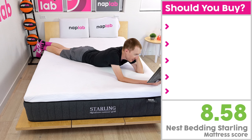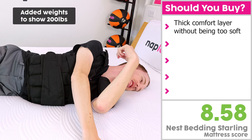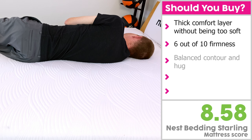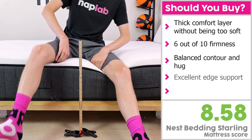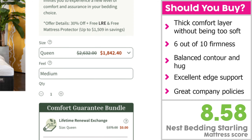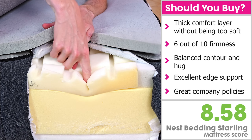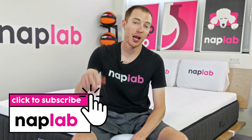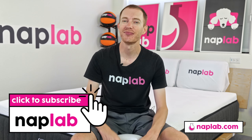I would recommend the Nest Bedding Starling for sleepers looking for a thick comfort layer without an overly plush feel. The mattress utilizes a thick 5.25-inch high-quality comfort layer but maintains a medium-firm feel of 6 out of 10 with a balanced level of contour and hug. Its excellent edge support and great company policies — including a year-long trial and one-time comfort layer replacement — are also noteworthy. That said, given the higher-than-average price point, I wanted to see better performance, and I don't think the contour grid innovation is enough to recommend it over the better-performing and similarly priced Nest Bedding Sparrow. If you have questions, drop them in the comments, and visit naplab.com for more. Thanks for watching — we'll see you next time.